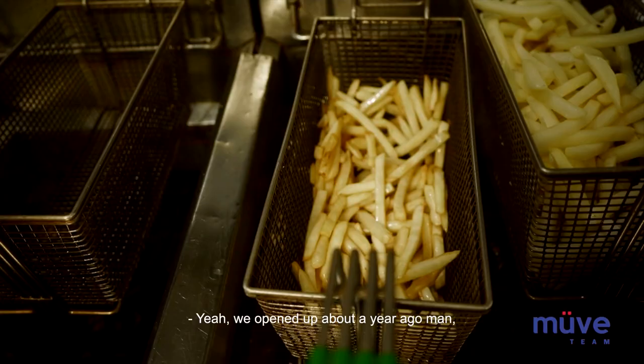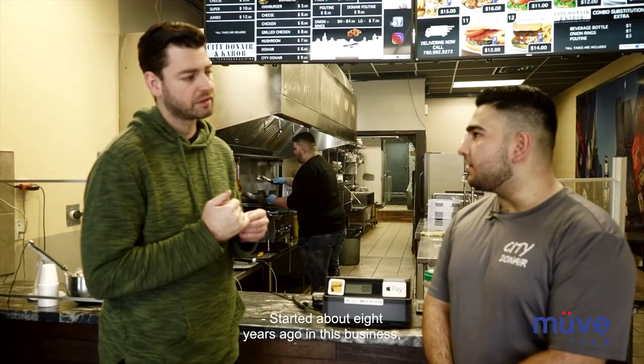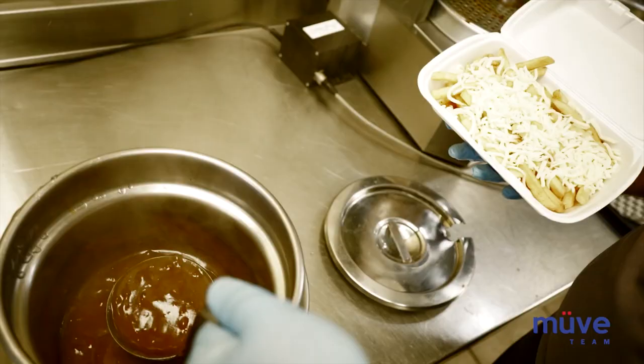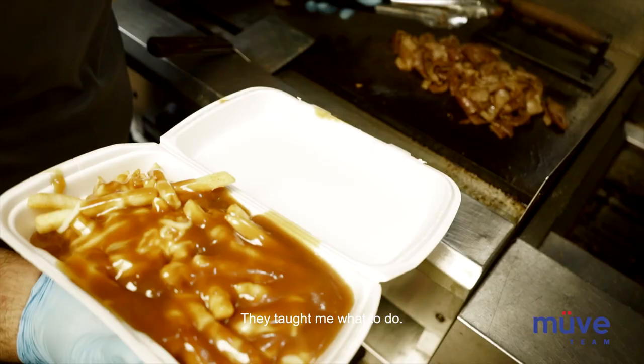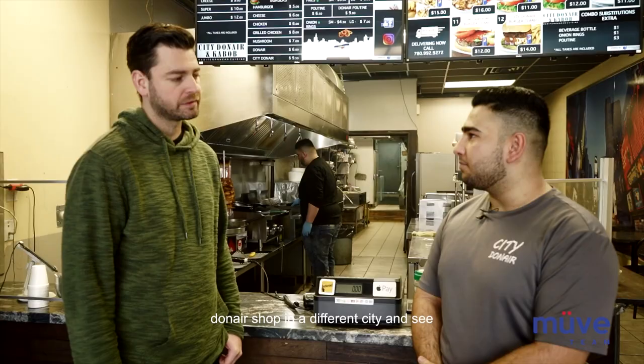We opened up about a year ago. It's been a good year — people are pretty friendly around here. I started about eight years ago in this business. I worked at my cousin's shop down in Northside Edmonton — you guys might be familiar with it — Swiss Donair. We actually did an episode of that one as well. They taught me the trade, taught me what to do. I just thought, you know what, go ahead and pursue my passion and open up my own Donair shop in a different city.